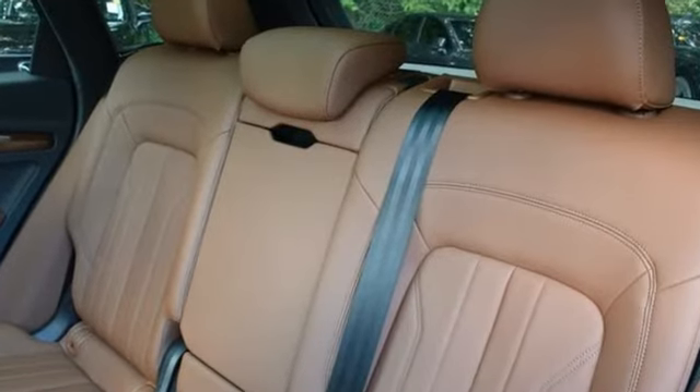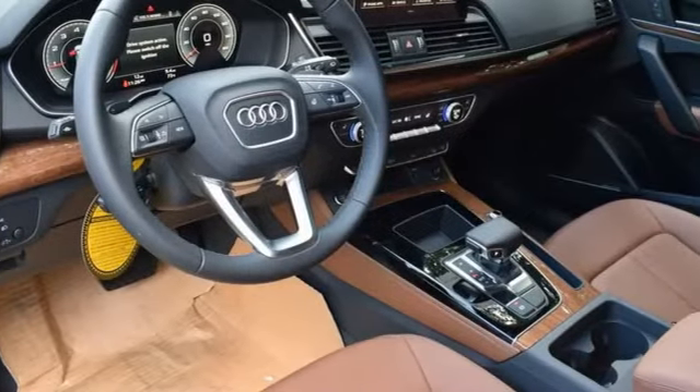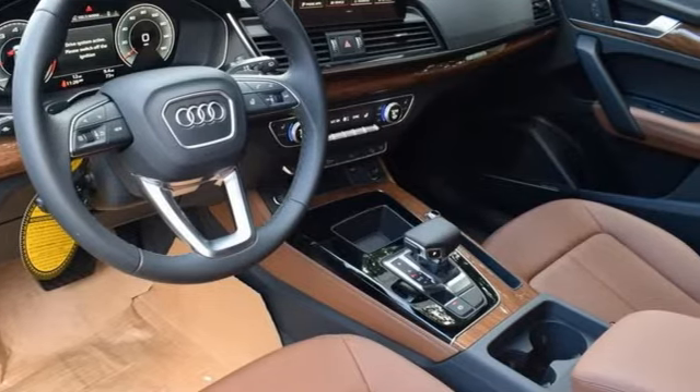Revolutionary engineering. Progressive design. Audi. There's even more to see in person. Take it for a test drive today.